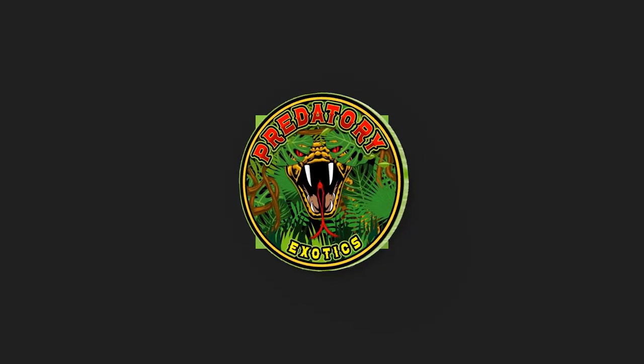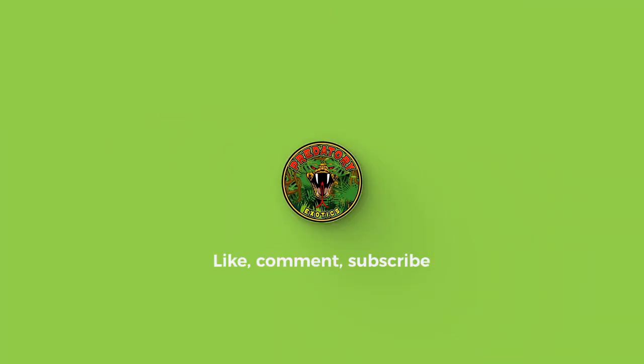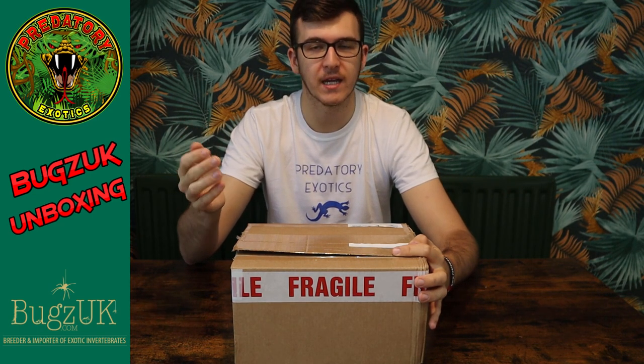Hey, what's up guys, welcome back to Predatory Exotics. On today's video we are doing a Bugs UK unboxing. Bugs UK is one of the UK's online invertebrate retailers. We've done over a hundred pounds worth of order between me, Oli and his girlfriend — I've got a load of different mantises and scorpions, Oli's got some spiders and mantises, and his girlfriend's got some spiders.